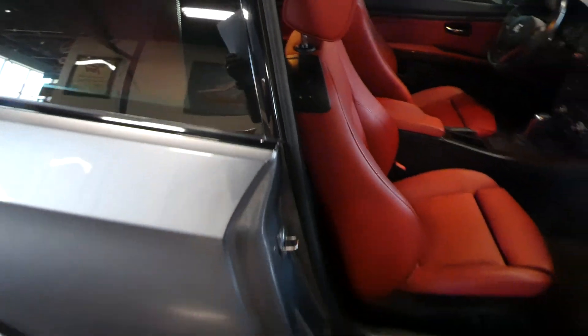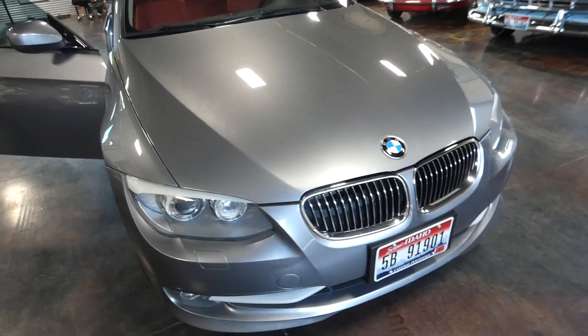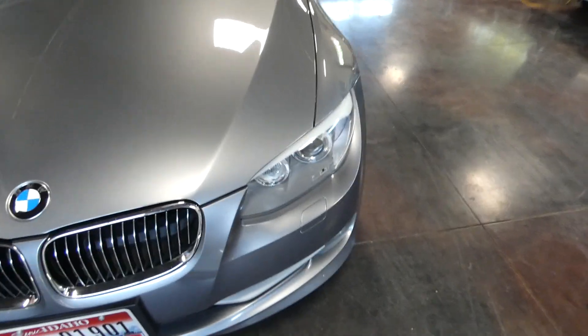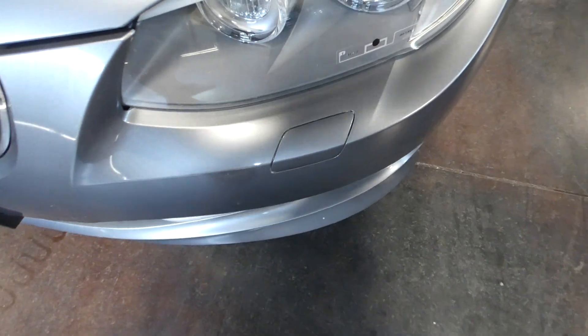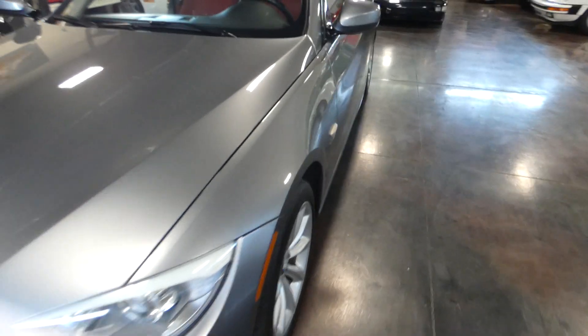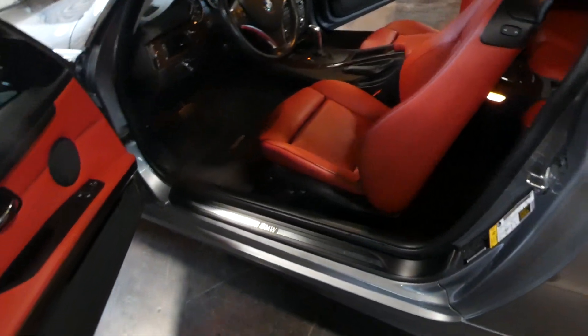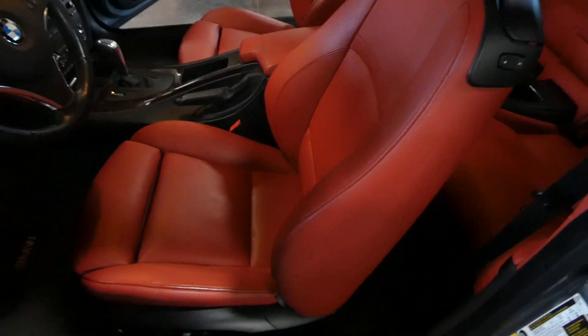I'll show you the driver's side too — that's obviously going to have the most wear on it. It does have the power sunroof. Those pop-up headlight cleaners are there, and those are adjustable Xenon lights. Those are sport seats as well — powered sport seats with the memory set option. The memory set is right below you. Full power sport seats.